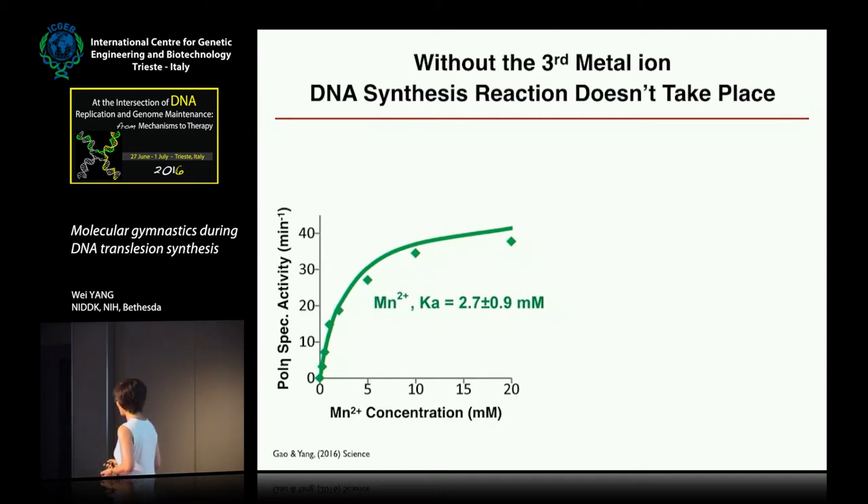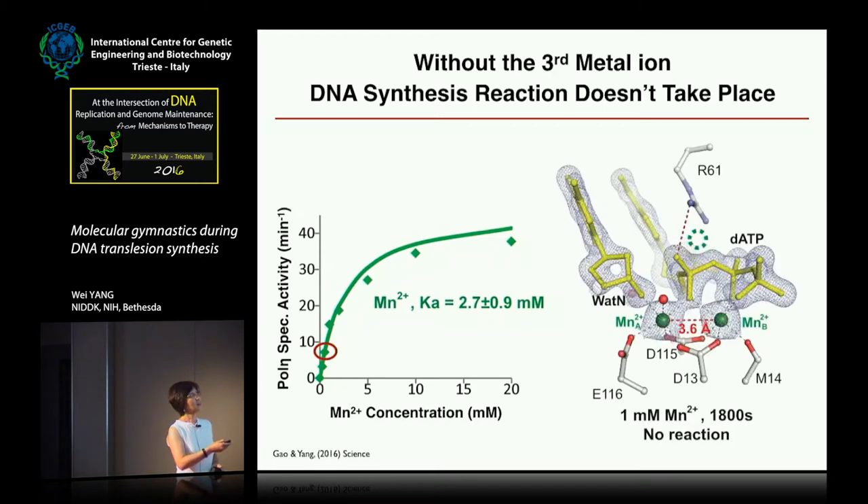Yang then did a killer experiment. Because manganese affinity for the A and B sites is very tight and the C site is much lower, he chose a concentration of one millimolar manganese — enough to satisfy A and B binding but too low for the C site to bind. What he saw was that by 10 minutes, the A and B sites were fully bound by manganese. He waited 20 and then 30 minutes hoping the reaction would proceed, but it didn't happen. For 30 minutes with canonical two-metal ion bound, there was no reaction — suggesting the third metal ion is absolutely needed for reaction.